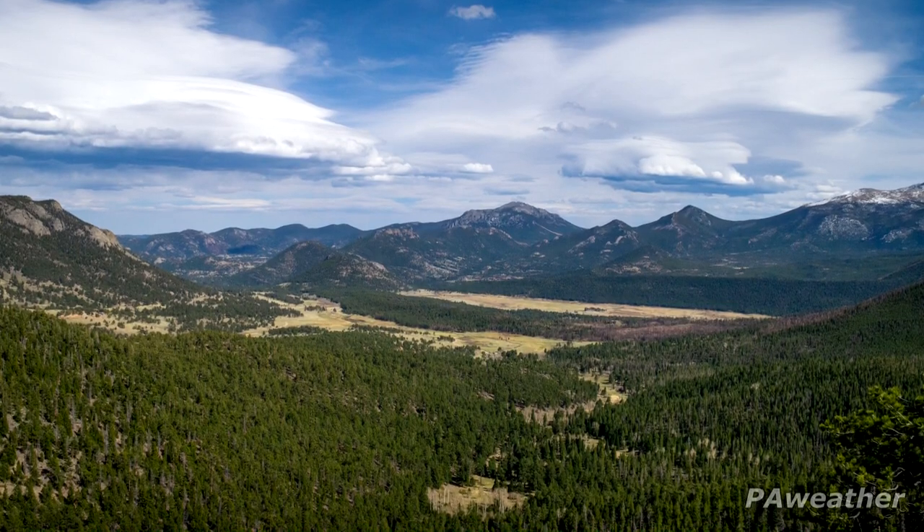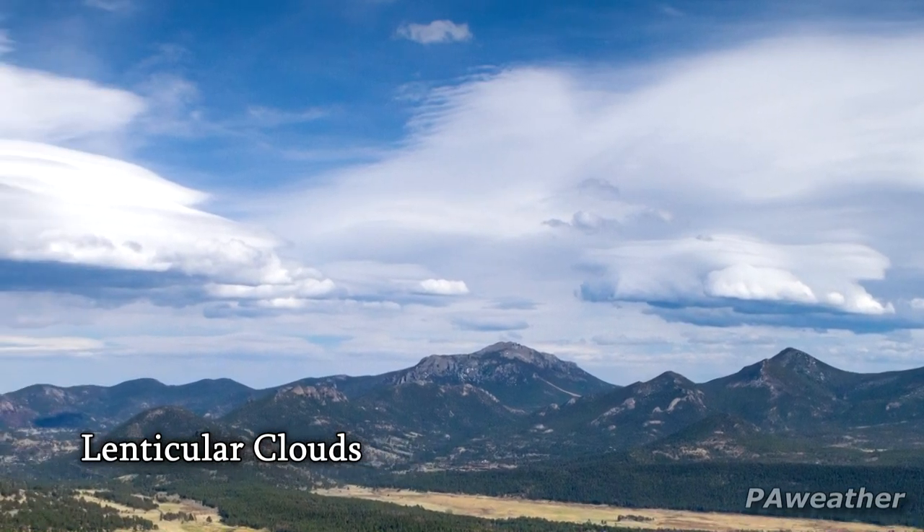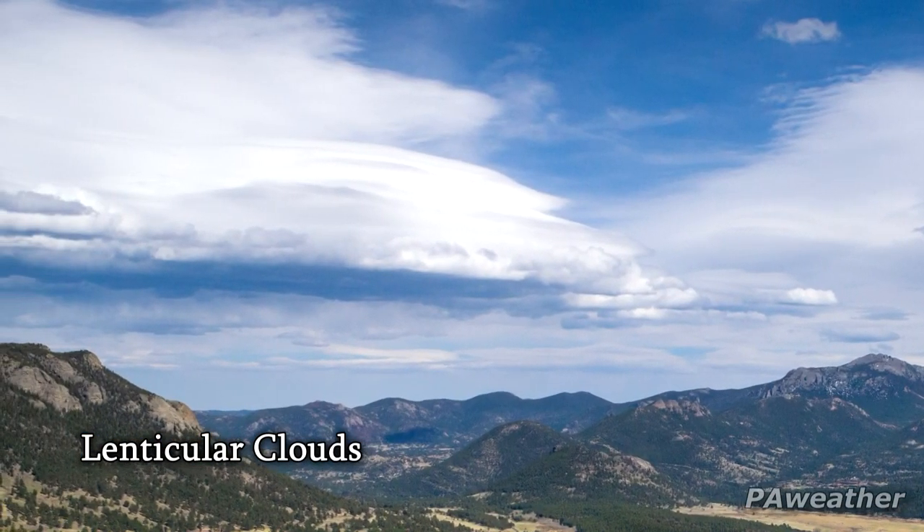Also, take a look at those lenticular clouds. I've never really seen them quite like this. They form as air flows up and over the mountains into a cooler layer of the atmosphere above.